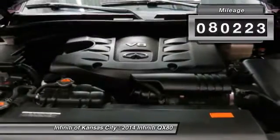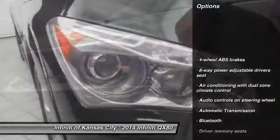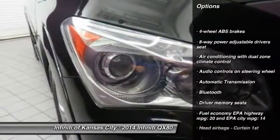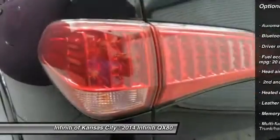This vehicle has less than 85,000 miles. Here are some of this vehicle's great options: remote engine start, navigation system, traction control, xenon headlights, Bluetooth.